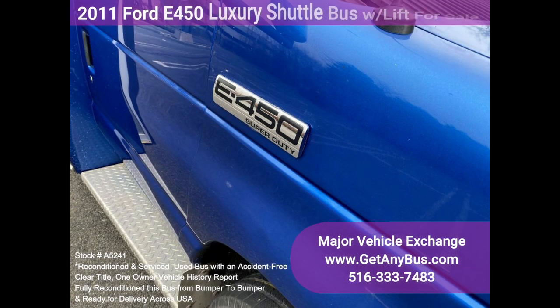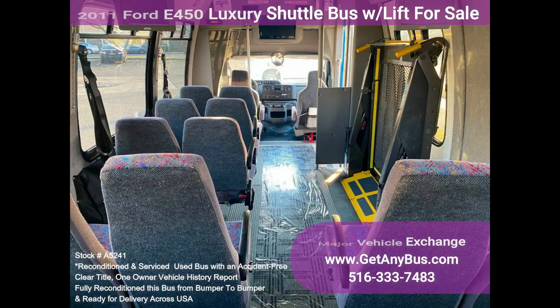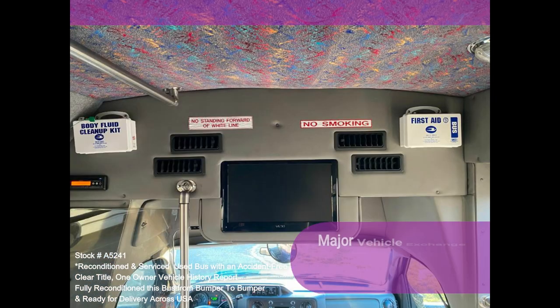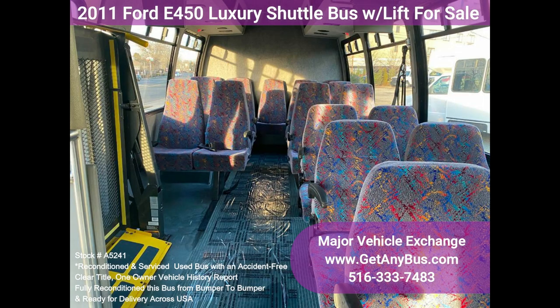The motor is quiet and powerful, and the automatic transmission shifts smoothly. All other mechanical functions work correctly. The high-capacity AC front and rear blows strong and cold, while the heat works well. The interior is in excellent shape, having been cleaned regularly. The dealer seats with grab handles and seat belts provide passengers with complete comfort.